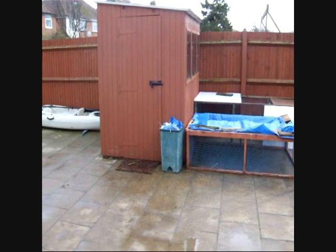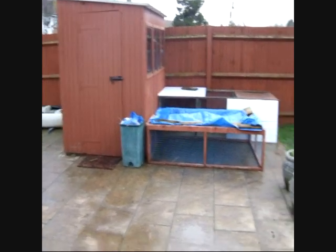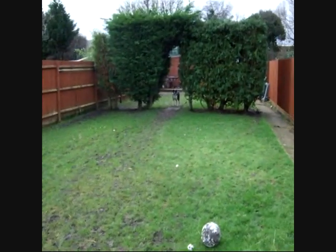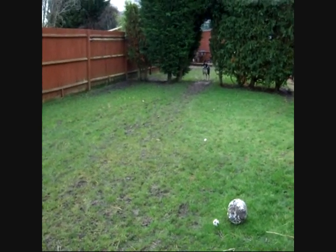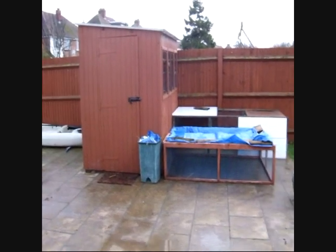Hello everyone! As you can see, the rabbit shed has been moved onto concrete, whereas it used to be up there, kind of like where my dog is at the moment. So that's where it's been moved to.